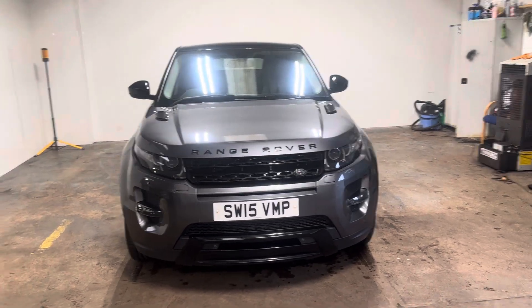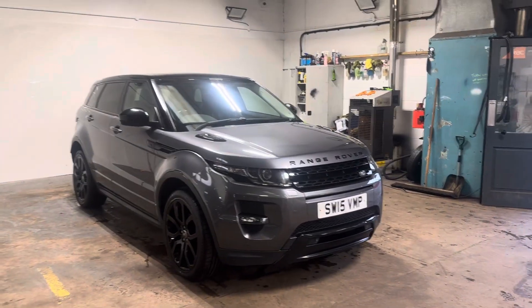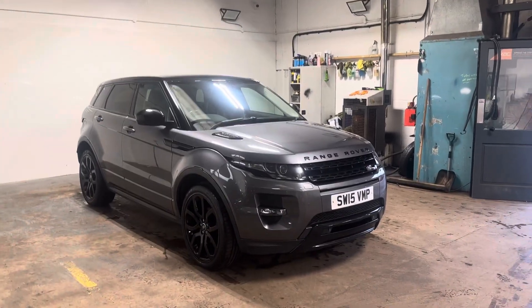Hi folks, Stephen Lindsay here from East Colbride Used Car Centre. I'm going to do a walk-round of this Range Rover Evoque.